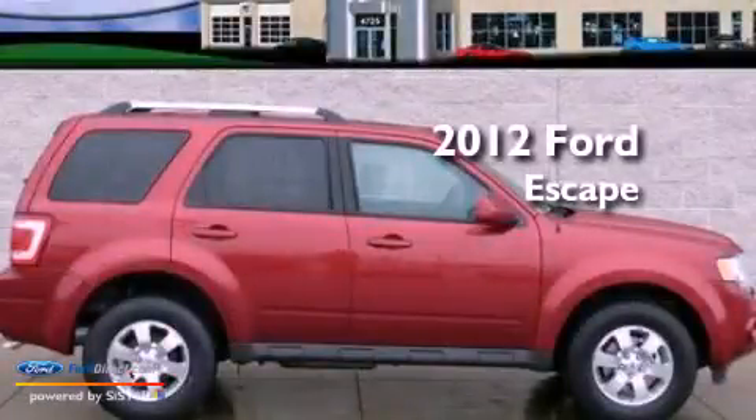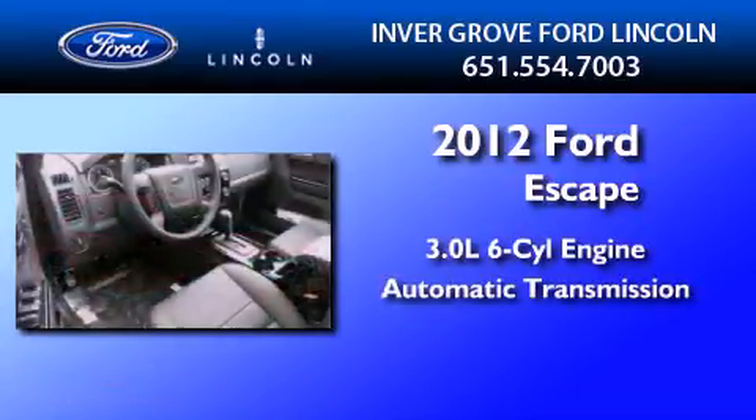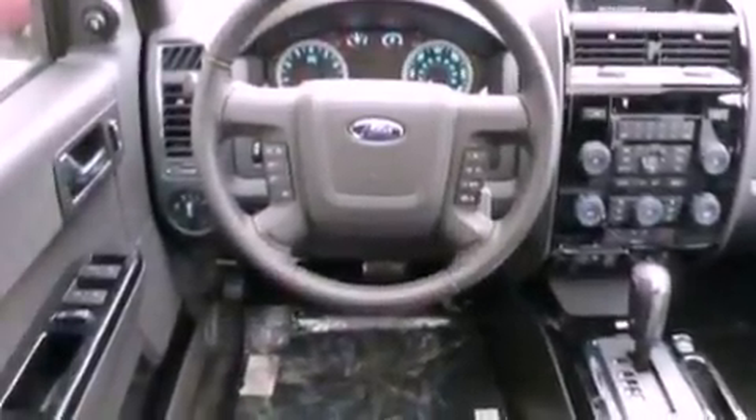This is a brand-new 2012 Ford Escape. It features a 3.0-liter six-cylinder engine and an automatic transmission. Its top features include heated front seats, a low-tire pressure indicator, and traction control and stability control systems.